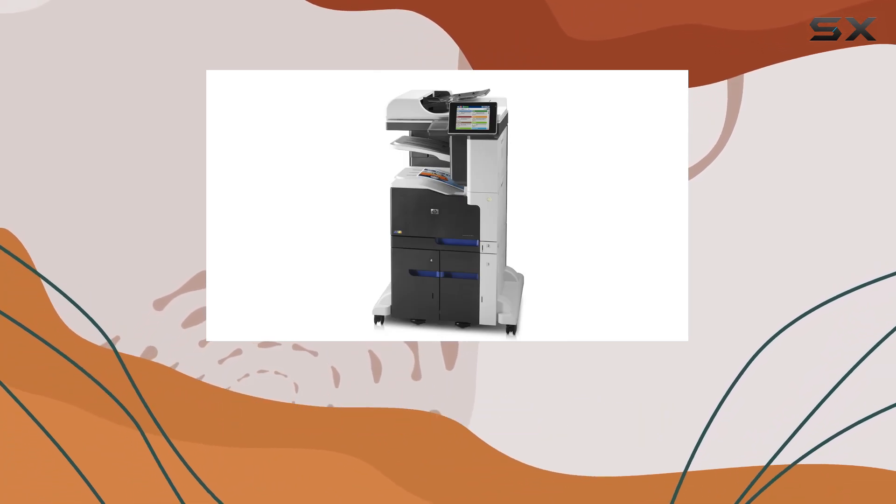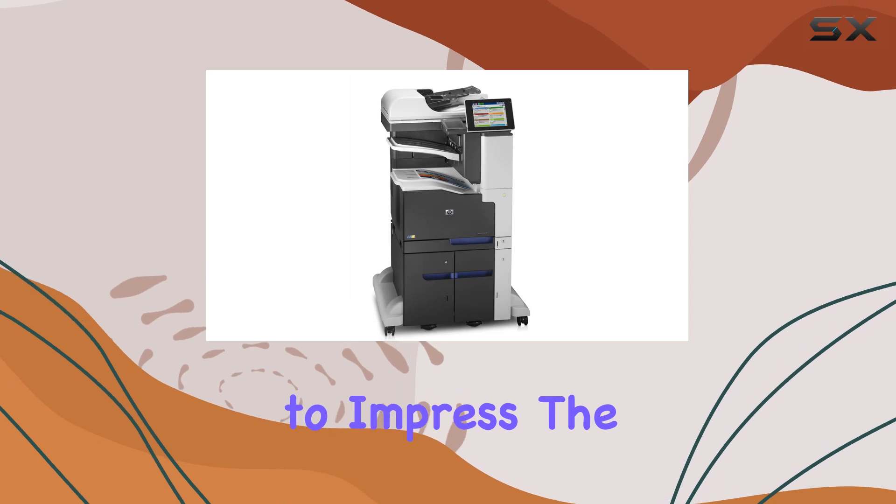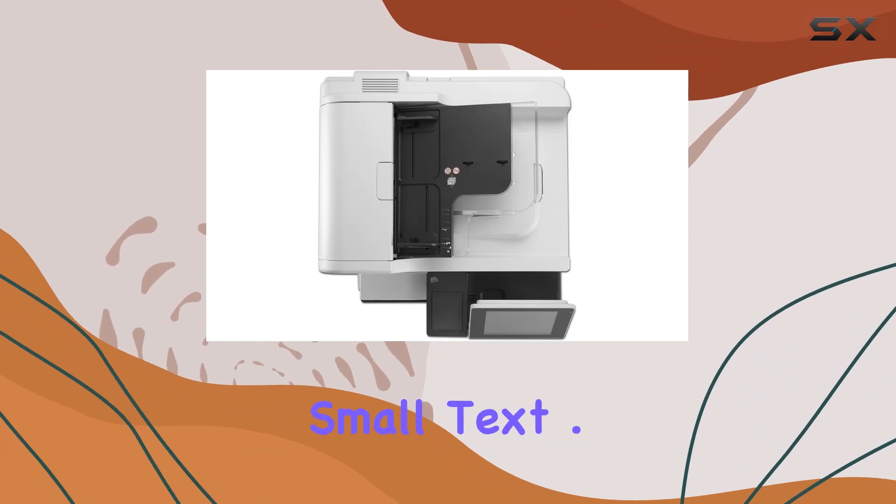With its laser printing technology, it delivers sharp, vibrant color prints that are sure to impress. The print quality is exceptional, maintaining clarity and precision even with detailed graphics and small text.